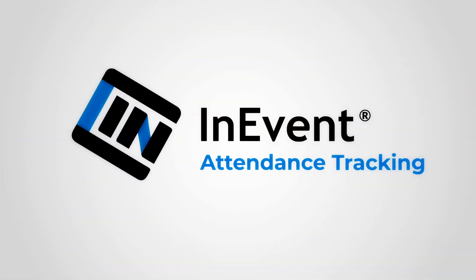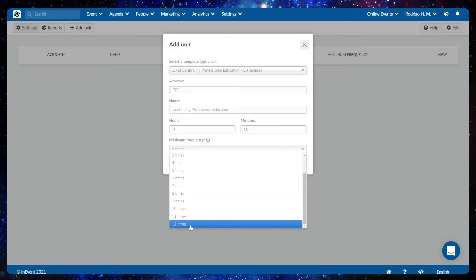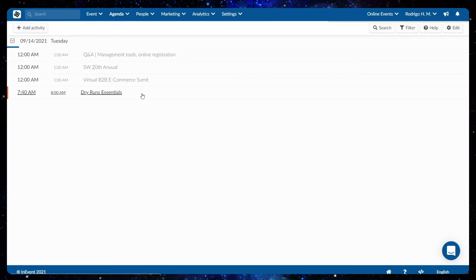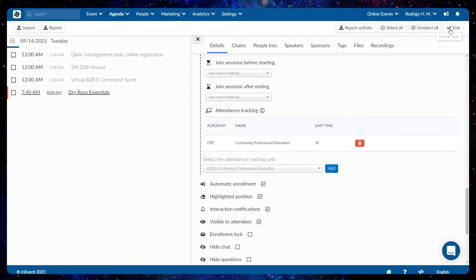Introducing in-events attendees tracking. Ever wondered if your attendees are really engaged in your event, or whether they have dozed off on the other side of their screens? Well, now you can know for sure. This new feature automatically generates pop-ups asking whether the attendee is still there, and requires the attendee to click to prove that they are.